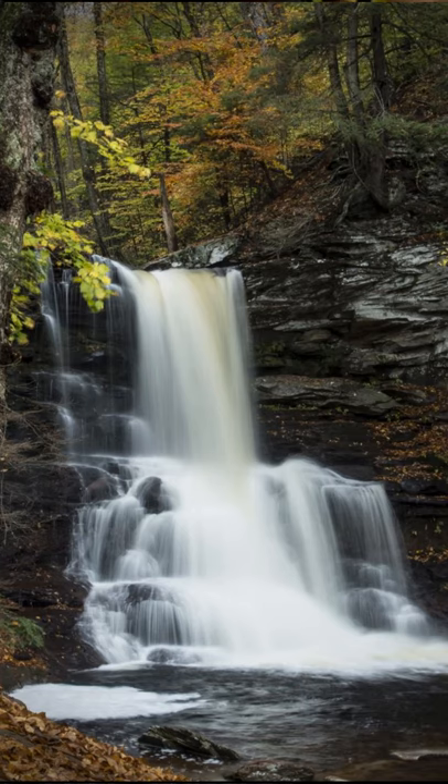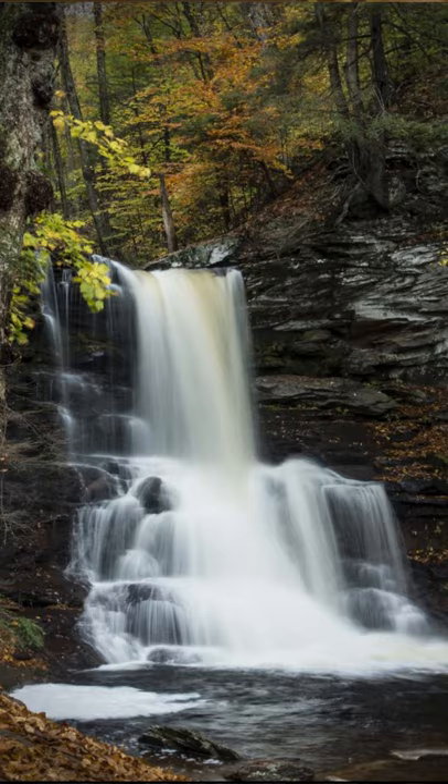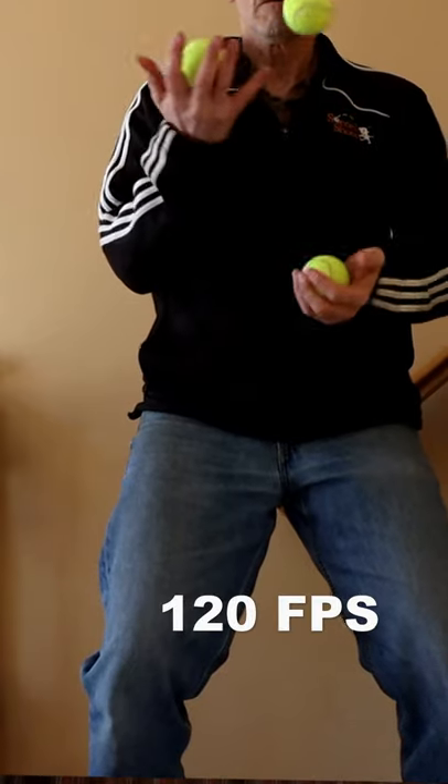The 90D has 32 megapixels, great for landscape photography. The 90D is the first in this series that has 4K video that's uncropped. The other video feature that got me hooked was 120 frames per second for great slow-motion effects.